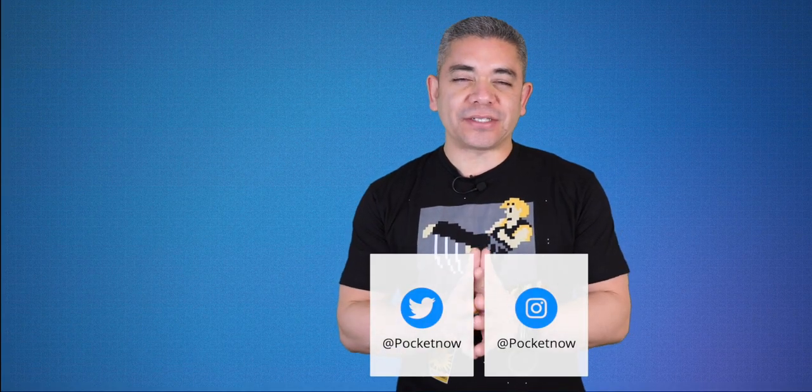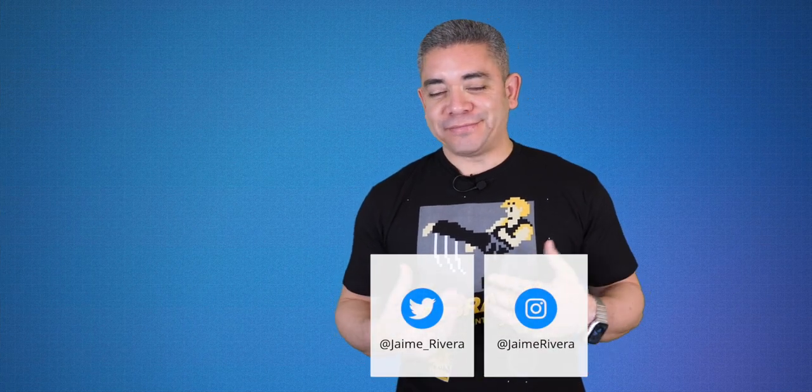If you want to get the news earlier, follow us on Pocketnow.com and subscribe to our channel for more videos like this one. Also follow us on social media — our extended coverage happens on Instagram. Please give this video a thumbs up if you liked what you saw. I'm Jaime Rivera, thanks so much for watching. We'll see you tomorrow.